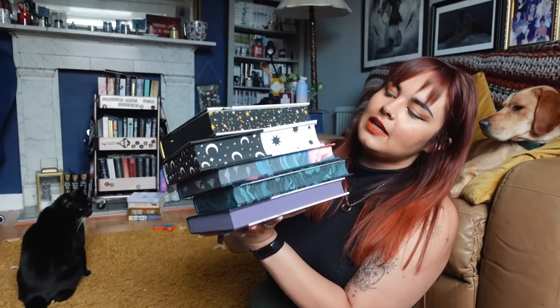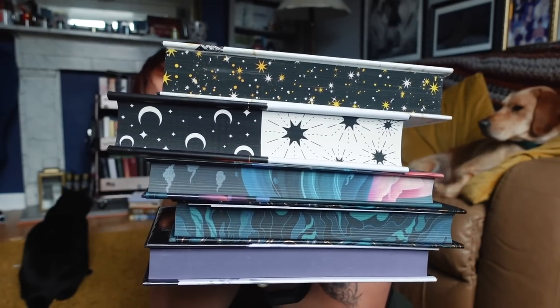I'll turn it around as well so we can see this month's edges. Thank you very much to Illumicrate and Fairyloot for sending me boxes to show in this video. Down in the description box you'll find links to all of the subscription boxes I've opened today, all their websites and social media, as well as any discount codes. Please don't forget to like this video if you liked it and subscribe if you want to.